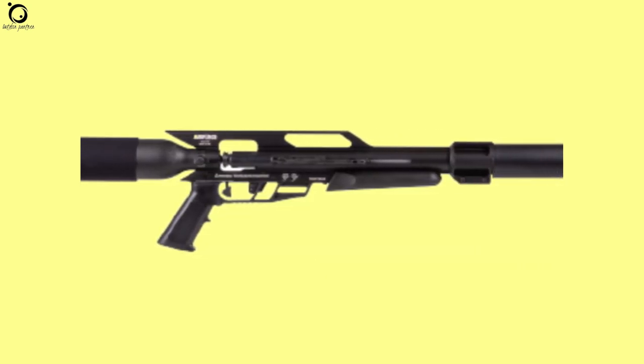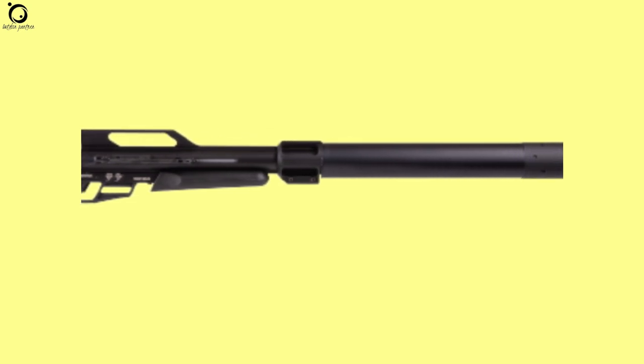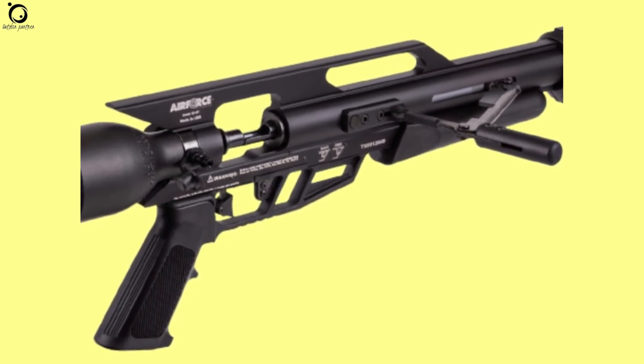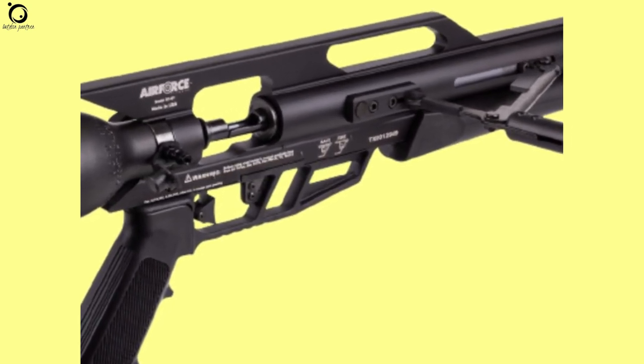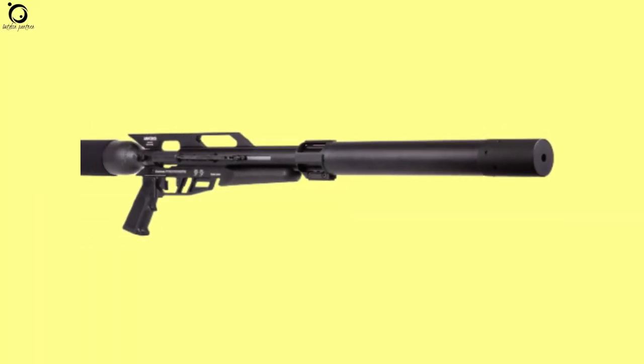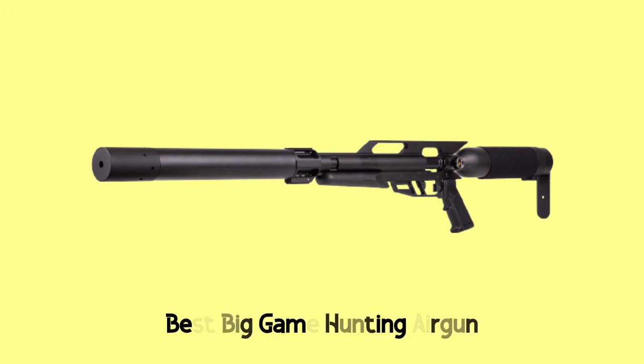The construction of the Texan SS is solid and well-balanced. Plastic components form the pistol grip end and the handle grip. You don't have a pellet selection limit because of limited capacity magazines — this air gun offers an open loading tray that can take in a variety of pellets and slugs. Pros: extremely accurate, relatively quieter shots, high-quality construction. Cons: expensive, need for better hand grip. Overall, the Air Force Texan SS is one of the best big game hunting air guns you cannot overlook.